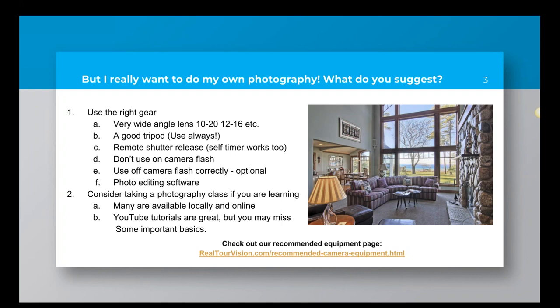If you're going to take your own photographs, I highly suggest you take a photography class unless you have years of experience. Many realtors have years of experience as photographers and they do a really nice job — that's totally fine. If you're new to it, take the time to take a class. There's a lot available online at lynda.com, even YouTube — although with YouTube you run the risk of missing some basics. Udemy also offers a lot of classes, so consider taking one.